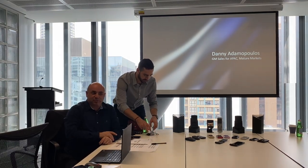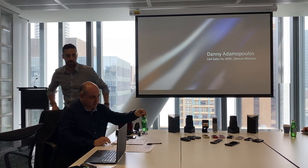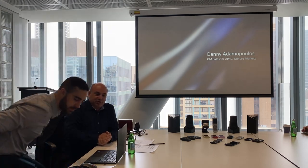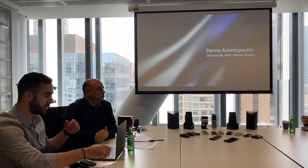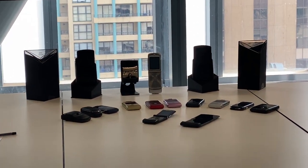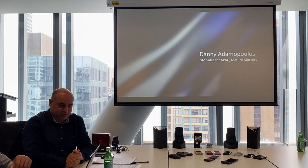Thanks everyone for coming the day after a public holiday. I think it's the first time I'm excited to be somewhere after a public holiday. We try to time it as close as we can with the US and European announcements, so we're within the weekend of different things. We would have done this yesterday, but obviously because it was a public holiday, I don't think anybody would have been wanting to work.